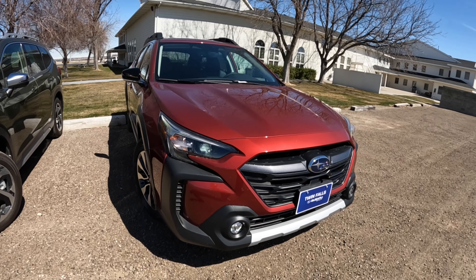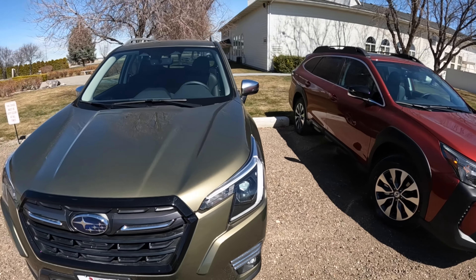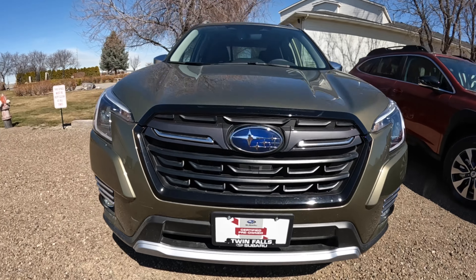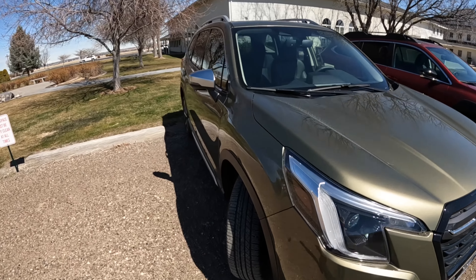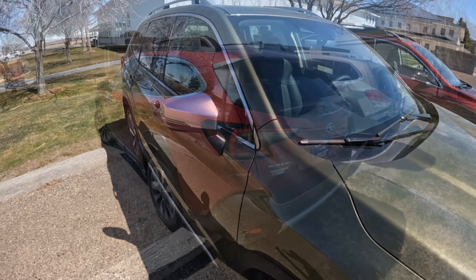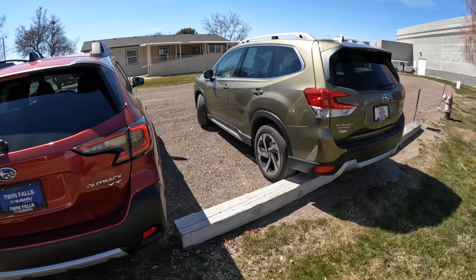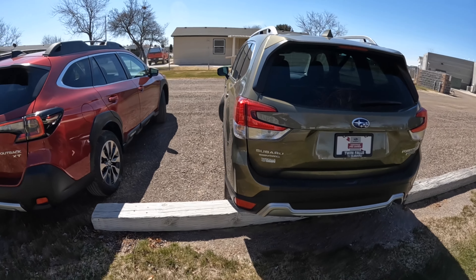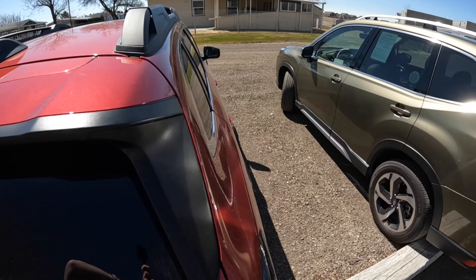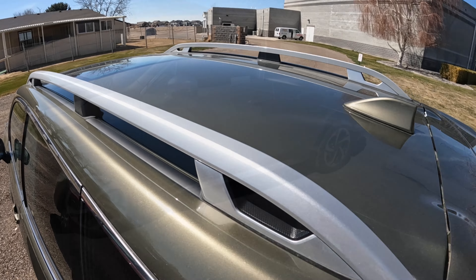The Outback is a Limited XT — the second-highest trim level just below the Touring XT — and this Forester is actually the Touring, so this is as fancy as it gets. You can typically identify Touring by the color of the side mirrors. There are also a lot of differences: the standard Outback has roof rails that can fold out, whereas the Forester has fixed roof rails, so you'd have to get your own crossbars.